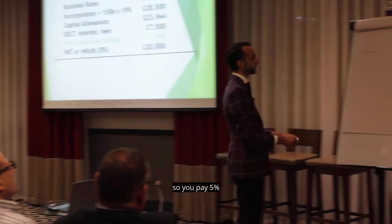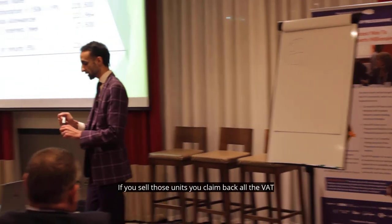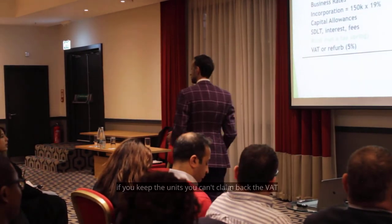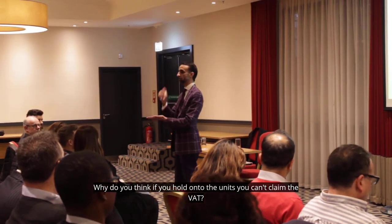So, you pay 5%. If you sell those units, you claim back all the VAT. If you keep the units, you can't claim back the VAT. Why do you think, if you hold on to the units, you can't claim the VAT?